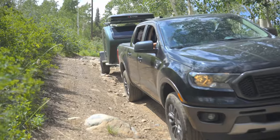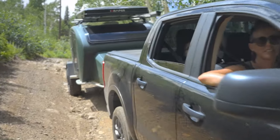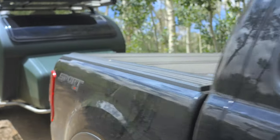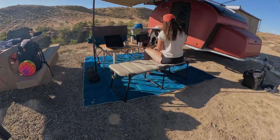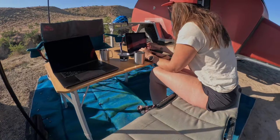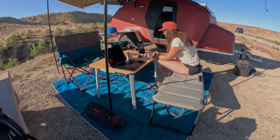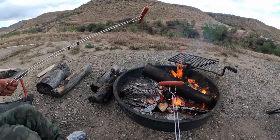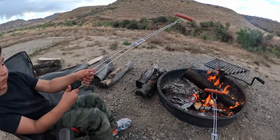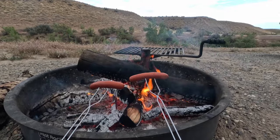The beautiful part about this trailer is that not only can it handle overlanding and really rugged terrain, but it can also serve as the perfect base camp for a family camping trip in an established campground. With kids, that is really convenient. We still have the outdoors; we're still spending more time together than we would at home, but we don't have to get quite as extreme.